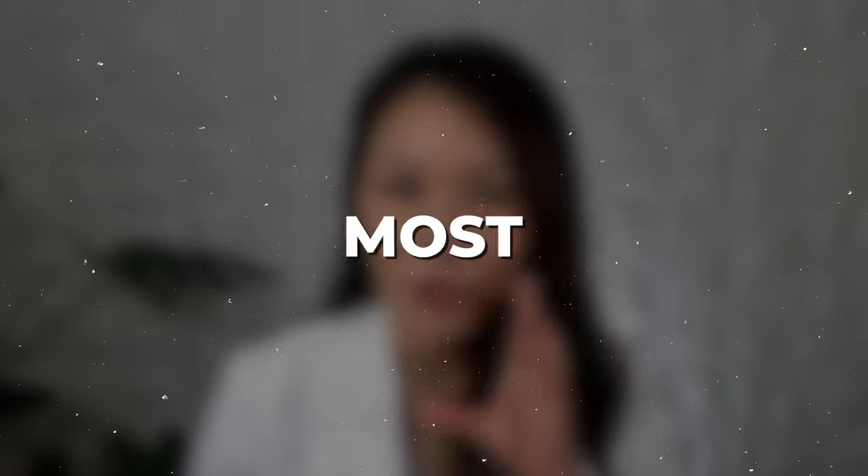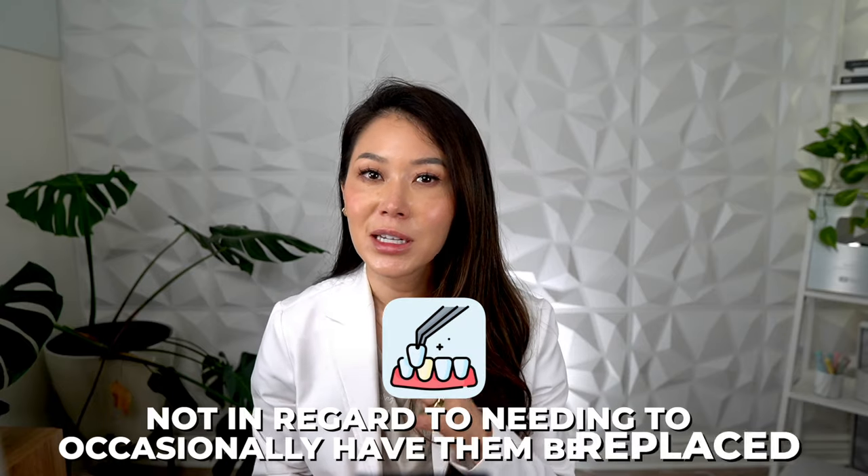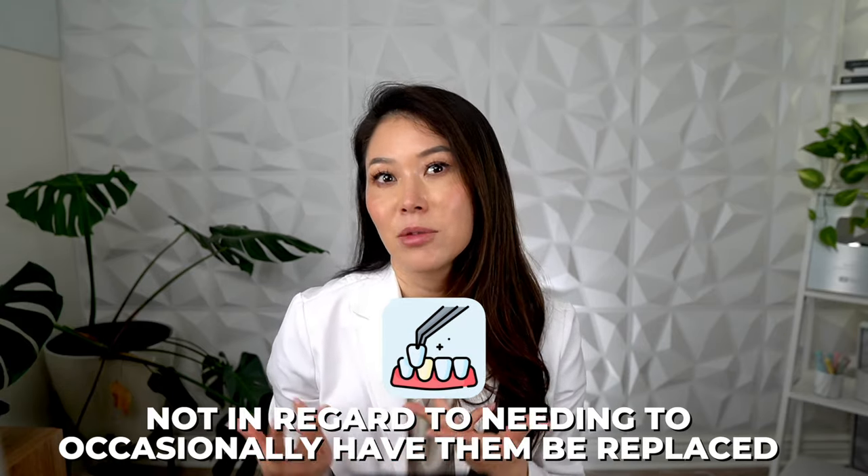Are dental veneers a permanent cosmetic treatment? Yes, in the fact that they're non-reversible in most cases, but not in regard to needing to occasionally have them be replaced.